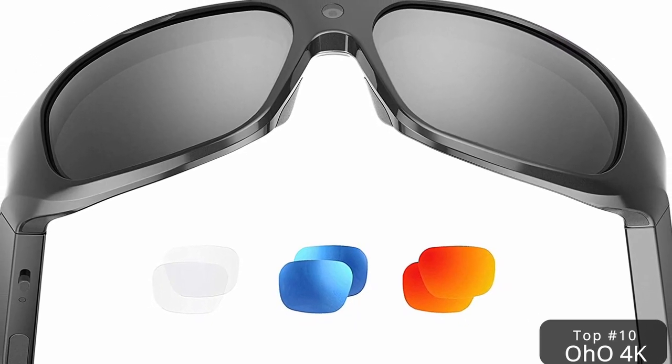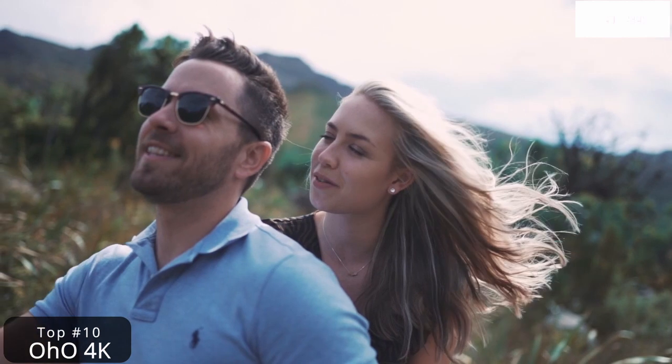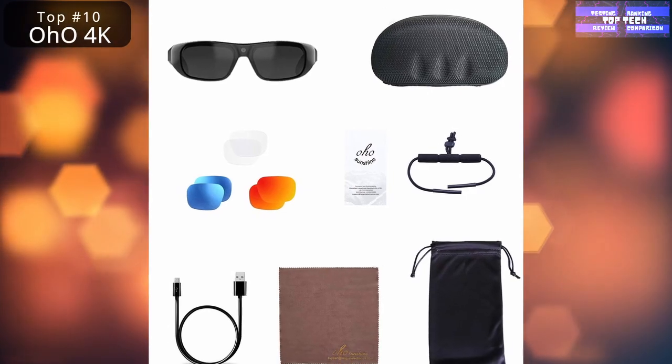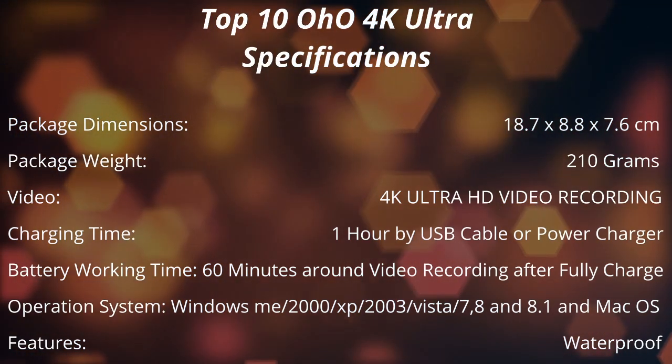It also has impact-resistant lenses and frame, meeting US safety lens standard ANSI/ISSEA Z87.1 2015, impact resistant for eye and face protection. That is top 10: the OHO 4K Ultra HD water-resistant video glasses.